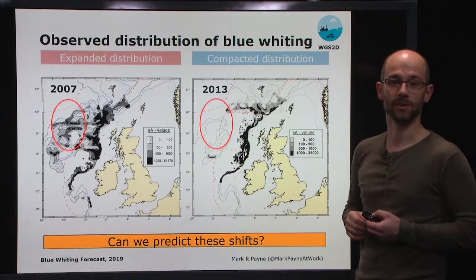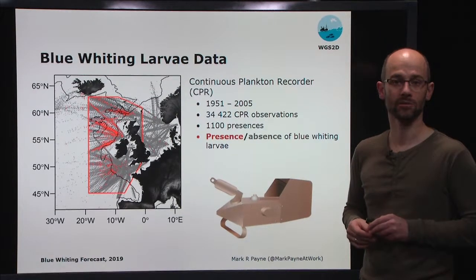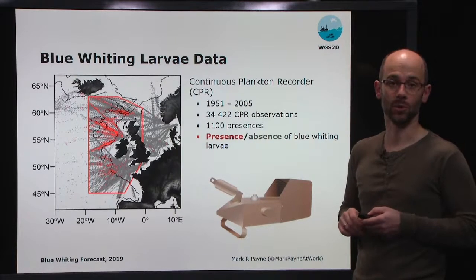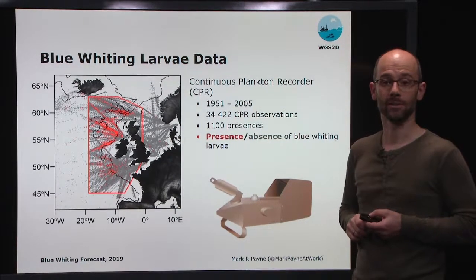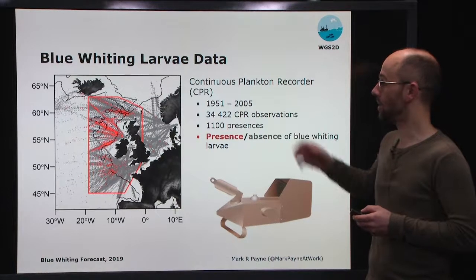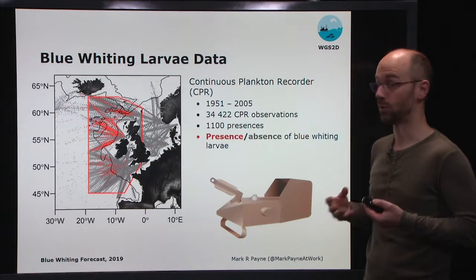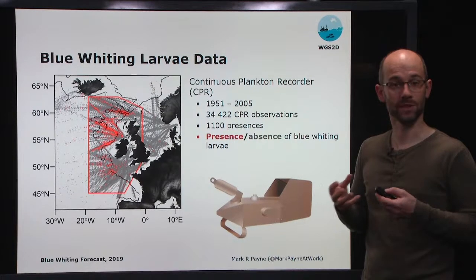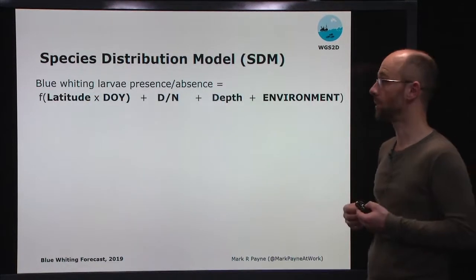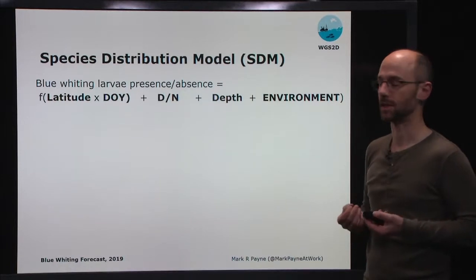To examine this question, we've used data from the Continuous Plankton Recorder. We have data starting from 1951, running up to 2005. These are observations of fish larvae, and in particular of blue whiting larvae. We have around 35,000 observations in total in this region to the west of Great Britain and the island of Ireland, and of those 35,000 observations there are around 1,100 that are presence observations of blue whiting. We can treat this data in terms of its presence-absence nature and use it to develop a so-called species distribution model, relating the distribution to a series of environmental variables that characterise the niche of this particular species.